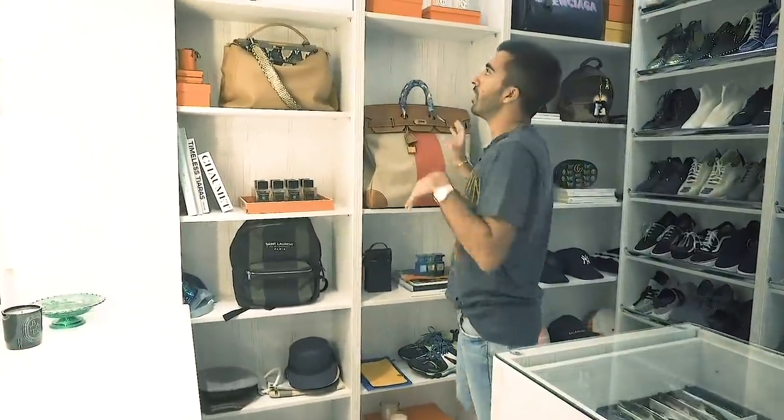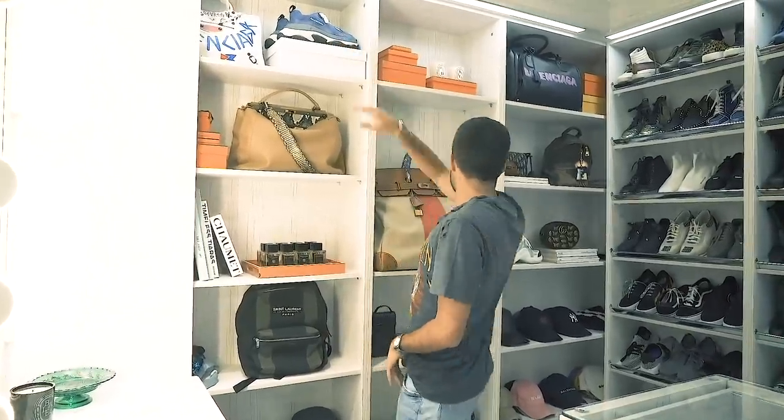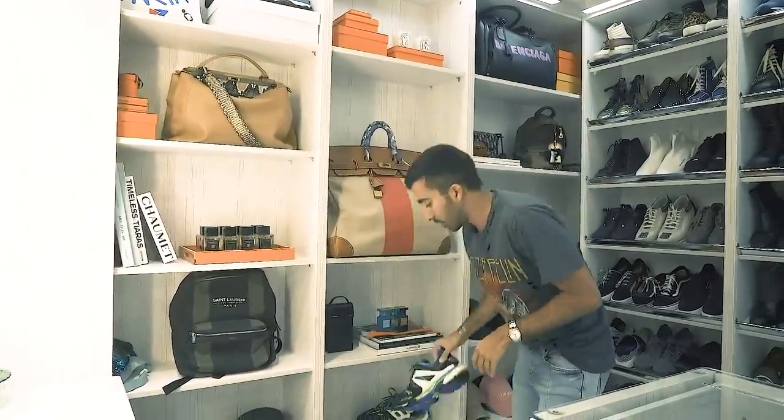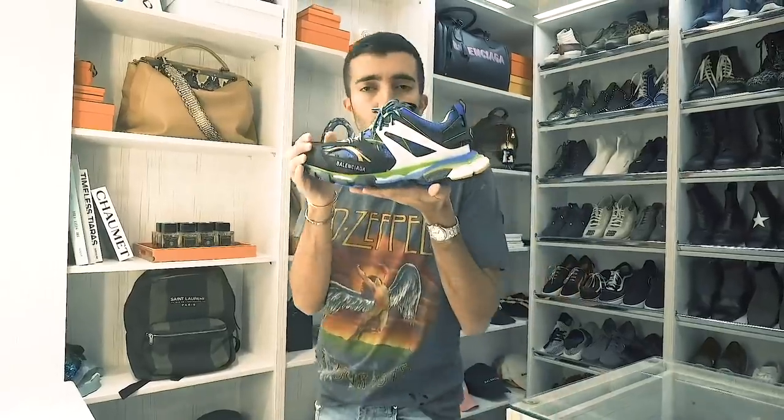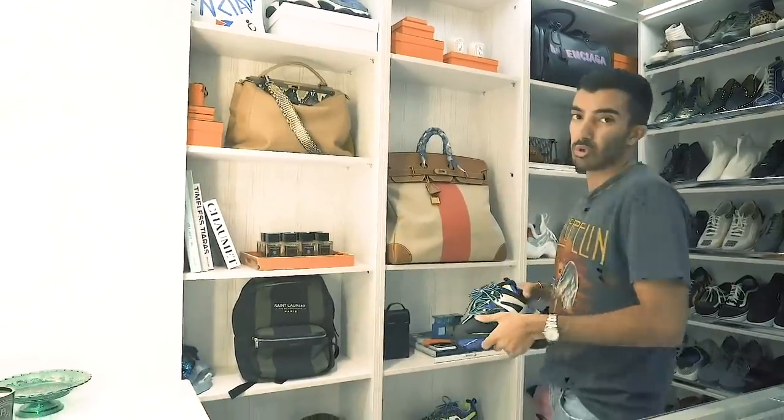And then I have some of my other travel bags. Balenciaga sneakers as well — these new Balenciaga sneakers are so cool. These are so, so cool — favorite. And they're super comfortable.